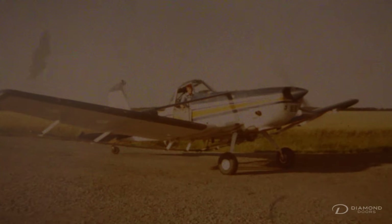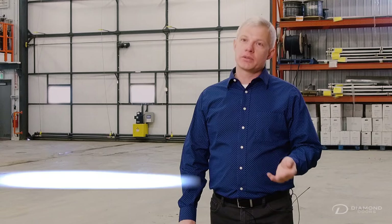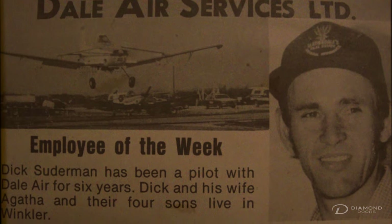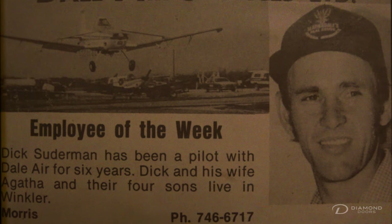Dad was a commercial pilot and he flew for a local crop dusting company. His boss at the time built a new hangar, and the hangar obviously needed a door. His boss asked him to build a door, drawing on his previous manufacturing experience.